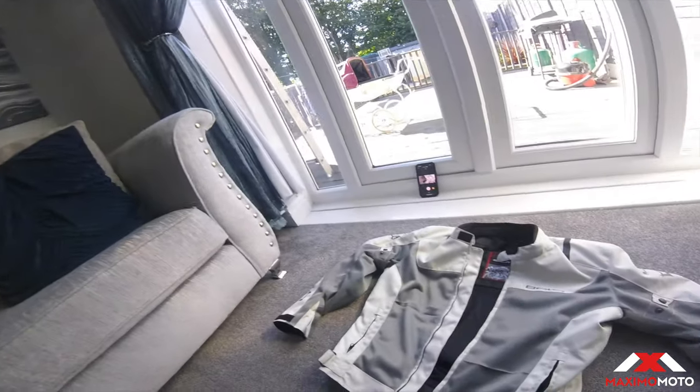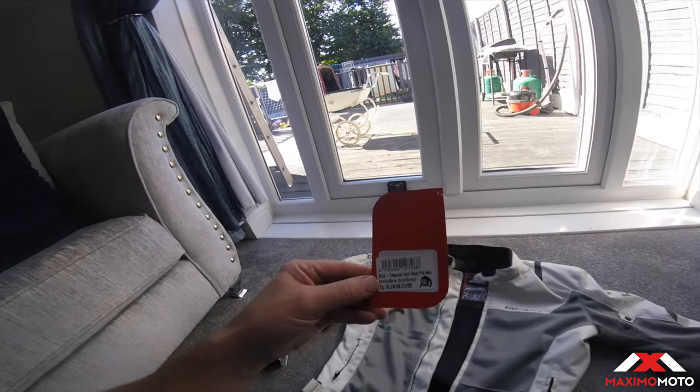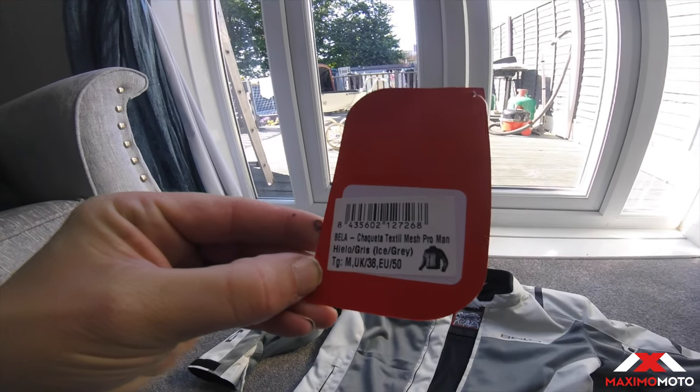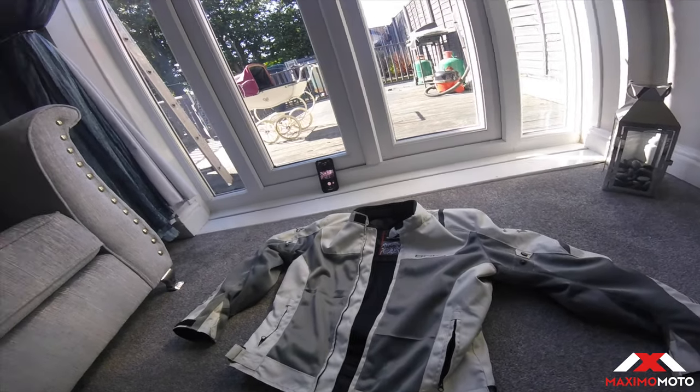Hi YouTube, it's Guz from Mount Rev here. Just going to do a short review on a mesh jacket ready for our France tour from Maximum Auto in West Bromwich. It's a mesh jacket — let's just turn the camera around. So this is the 20s, it's a Chiquita textile mesh Prowman. I think these retail at £55.